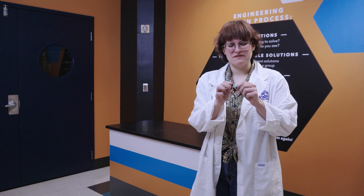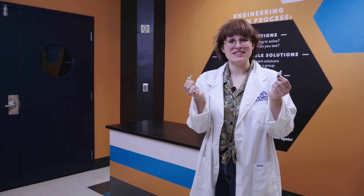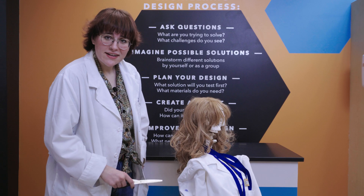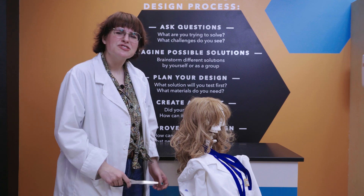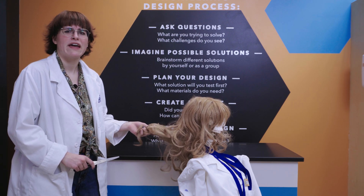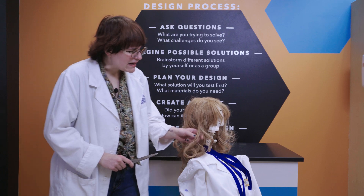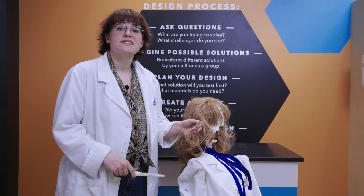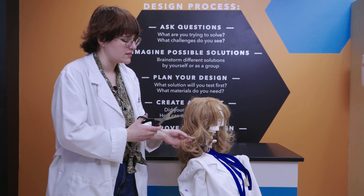Hello everyone! Vivi here with McWayne Science Center and welcome to SciSparks. If you've ever found yourself in a bit of a sticky situation, you might want to stick around. I'm here today to help out my friend Benny, and as you can see, Benny's been working on growing out his long beautiful hair and I went and got a piece of my gum stuck in it. So there's only one way to take care of this — let's go ahead and get it over with.